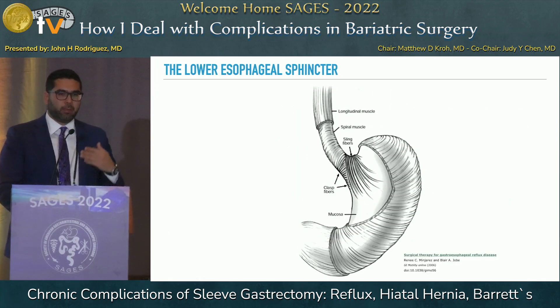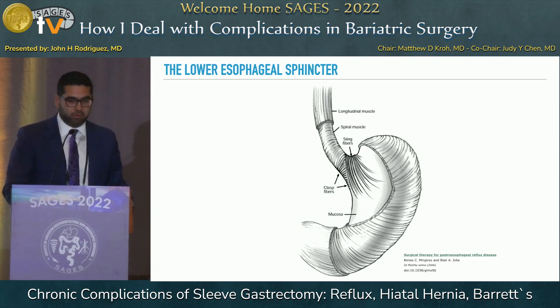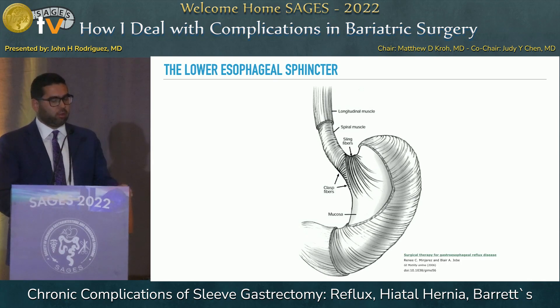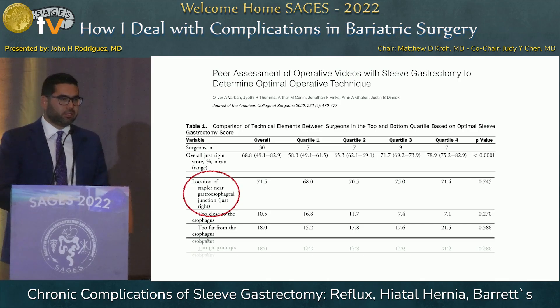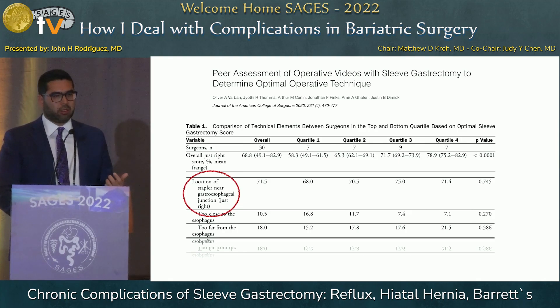We keep hearing about the sling fibers, and we were just talking about dissecting the fat pad or not. The reality is that we have seen that preserving the sling fibers, while at the same time avoiding the redundant fundus that Charles was talking about, is really critical in the technical achievement of a well-constructed sleeve gastrectomy. And one of my favorite studies, published by Justin Dimmick in the Mission Group, really asks: how good and how consistent are we when we perform a sleeve gastrectomy?